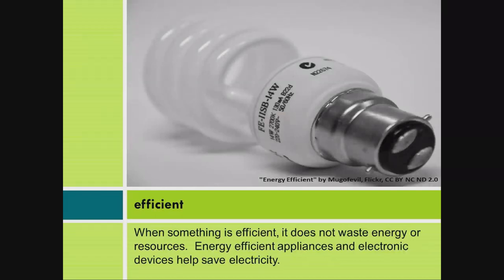Efficient: When something is efficient, it does not waste energy or resources. Energy-efficient appliances and electronic devices help save electricity.